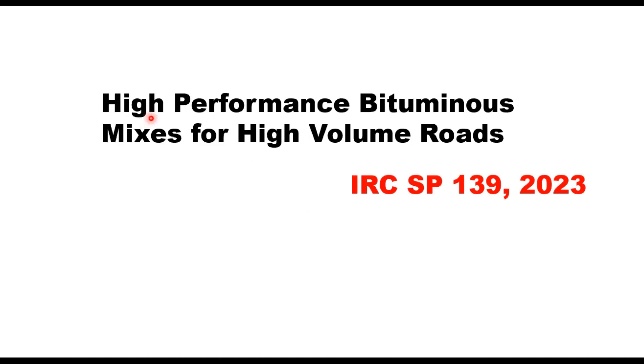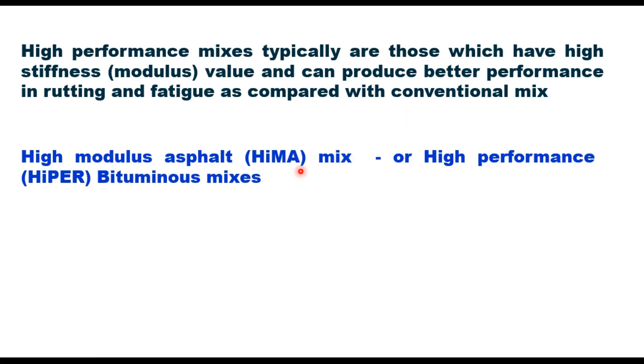Today we shall discuss high performance bituminous mixes for high volume roads as suggested in IRC SP 139:2023. Laboratory and field studies conducted during the past two decades on selection of binders and mixes for higher fatigue and rutting performance has resulted in development of high performance asphalt mixes. High performance mixes typically are those which have high stiffness — that is, high modulus value — and can produce better performance in rutting and fatigue as compared with conventional mixes. High modulus asphalt mix, or HyMA, can also be referred to as high performance bituminous mixes.